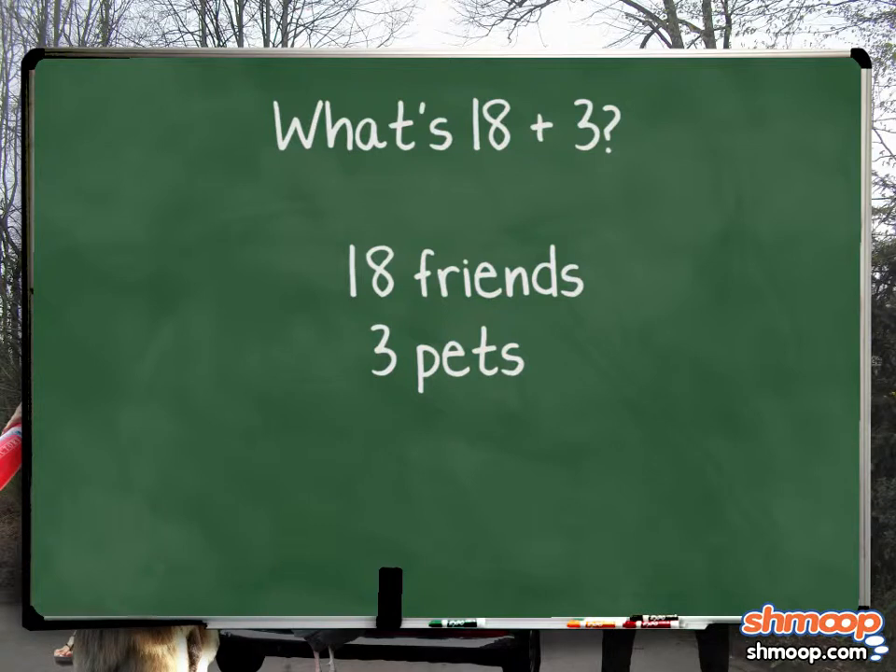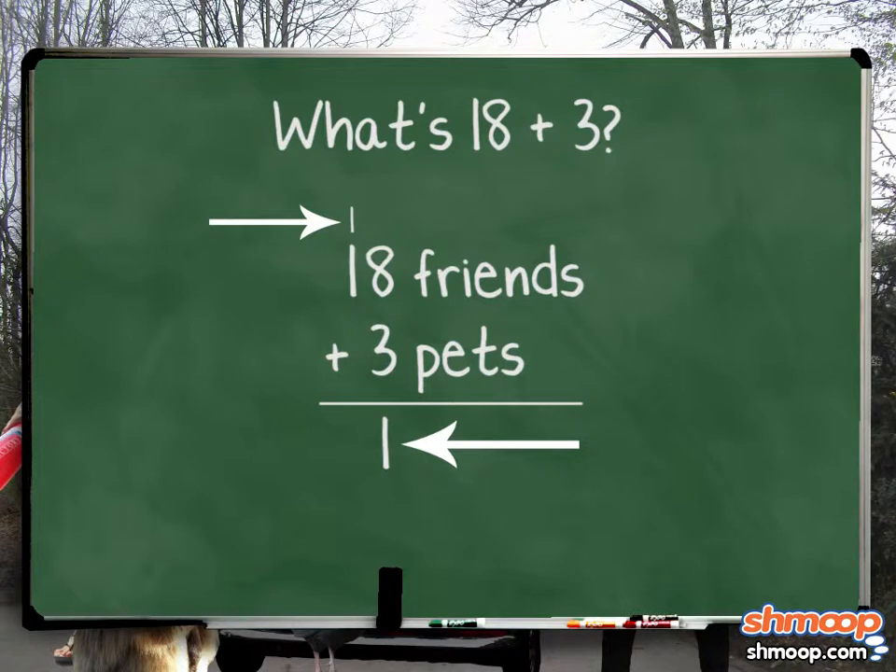When we line up our numbers, the problem looks like this. 18 has an eight in the ones place, so we add eight plus three to get the final number in the ones place. Eight plus three is eleven, but that's too many digits for the ones place. That's easy to take care of — leave the number in the ones place and carry the number in the tens place into the tens place column. Then add all the numbers in the tens place.